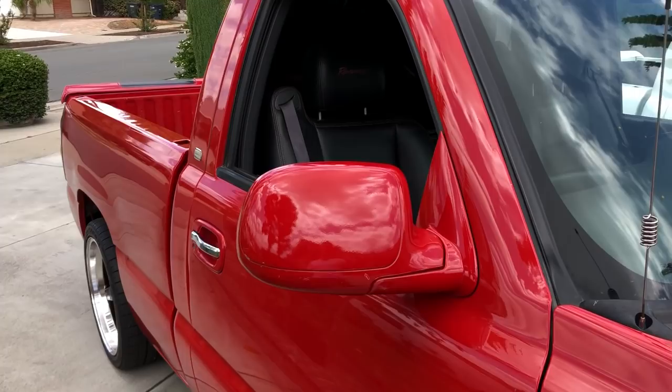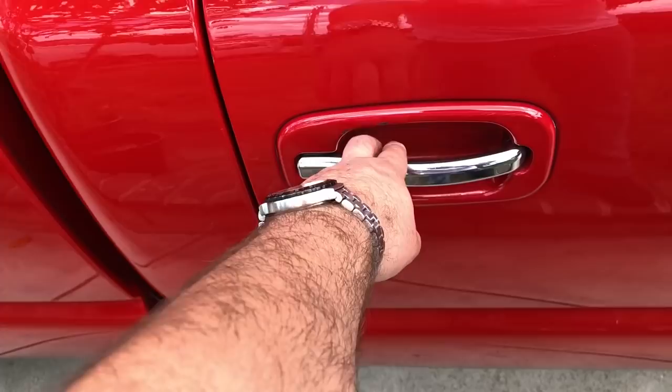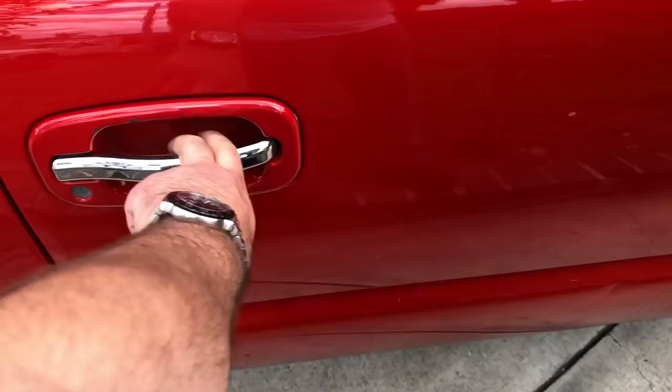They painted the mirrors, and they have billet handles - pretty cool. All OEM RSTs have really heavy doors, something I've noticed having owned two of these, this one and a black GMC.